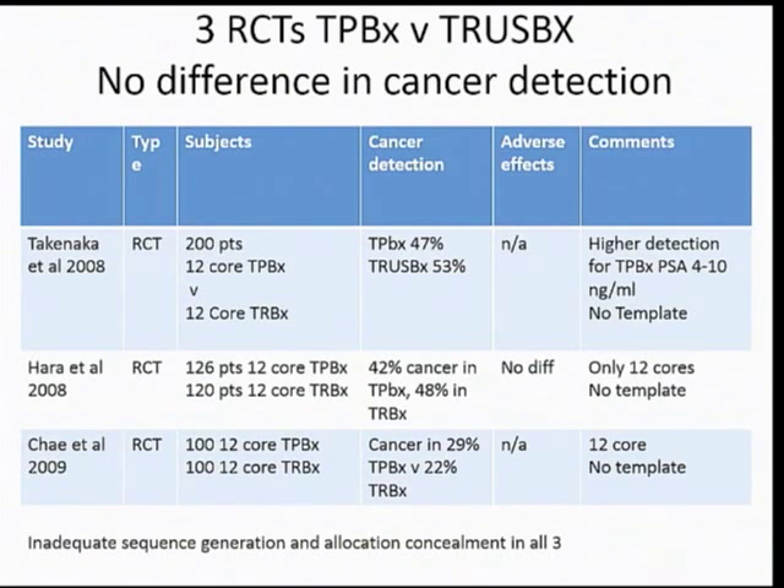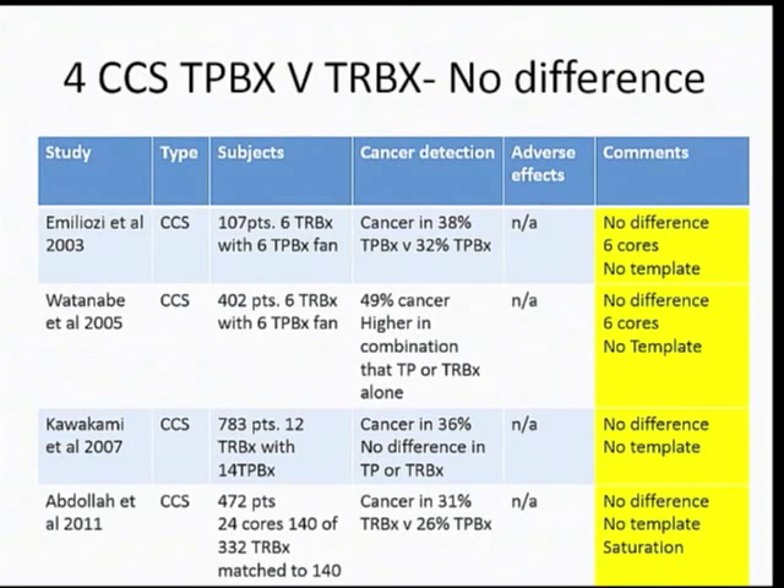There are three randomized controlled trials looking at transperineal versus transrectal biopsy. However, they don't help us with this argument because they weren't using a template and used a low number of cores — that explains why they didn't find any difference. There are four good large case-control studies, and they found no difference either — but again, they weren't using a template.